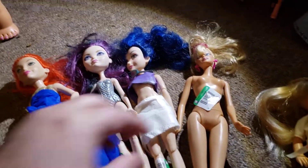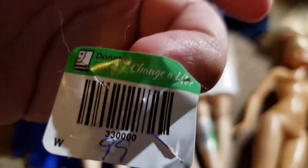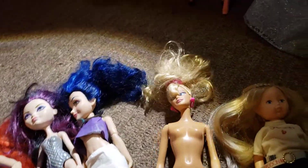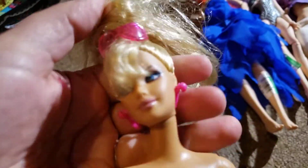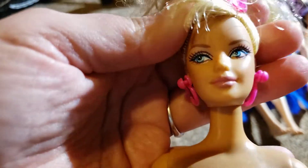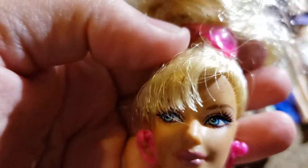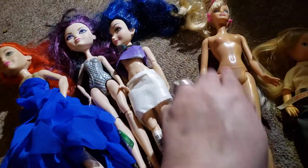Then they have this Barbie for 99 cents - for some reason it's odd that they priced it that way, they usually just do a dollar ninety-nine. She has earrings and a pair of sunglasses in her hair and she's a side-glance Barbie. I just thought her face was pretty and she had earrings and this pair of glasses in her hair, so I decided to get her for 99 cents.